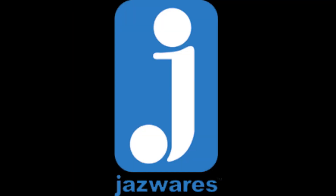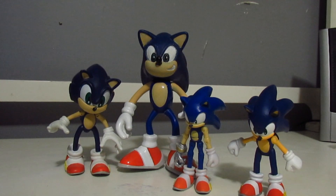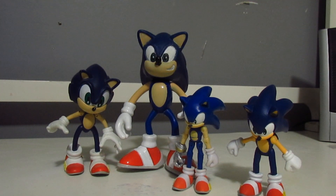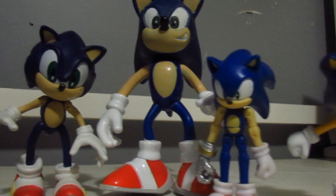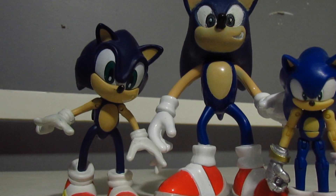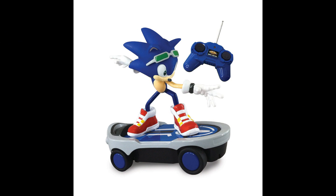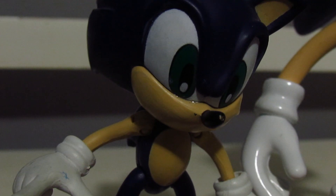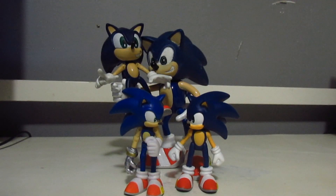Resaurus, Toy Island, Jazwares, and since 2014, Tomy. All four of these companies made Sonic figures in different styles, sizes, and varieties, and today we are going to look at each one of these four companies' Sonics. Do note that because I don't want to make a horribly long video — although by the time I'm done editing this, it will be — I will be focusing on the mainline Sonic figures. So figures such as the Nendoroid, the Joyride Adventure 2 figures, and other miscellaneous figures won't be counted here. So let's get the show on the road: Resaurus versus Toy Island versus Jazwares versus Tomy, or simply the history of Sonic figures.